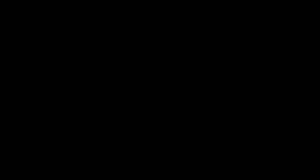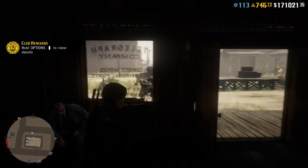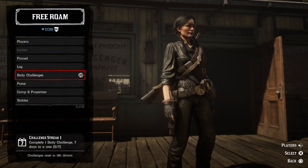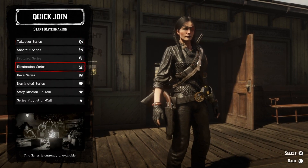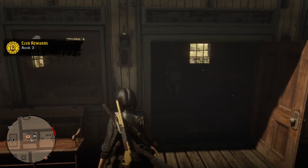I've now just claimed my outlaw pass and I'm already ranked three because I got a thousand XP from doing the shopping list. I do hope you're finding this information very helpful — please say so in the comments, leave a like, and make sure you hit that subscribe button.